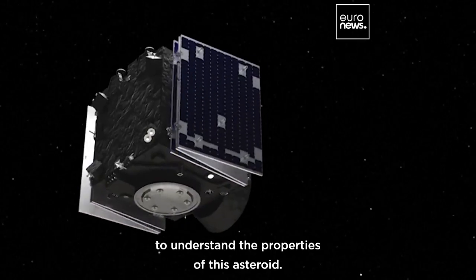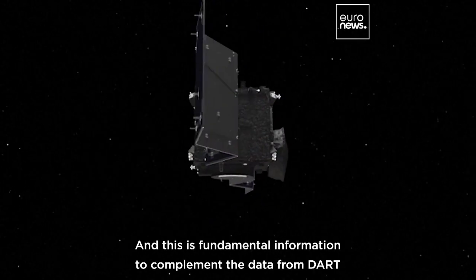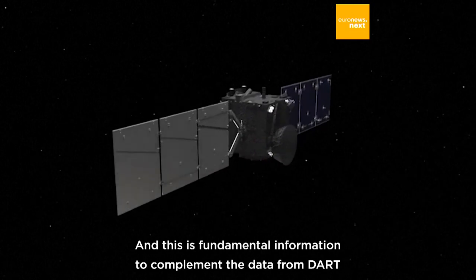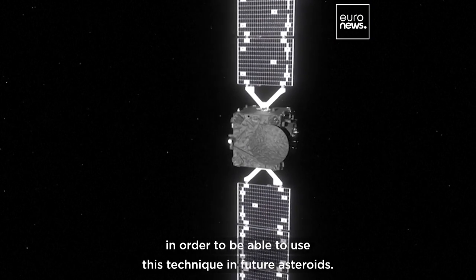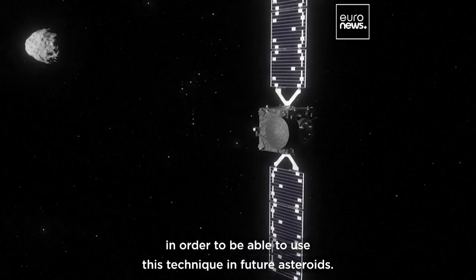a multi-spectral camera to understand the properties of this asteroid. And this is fundamental information to complement the data from DART in order to be able to use this technique in future asteroids.